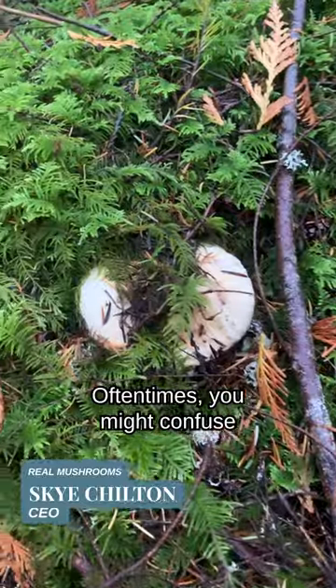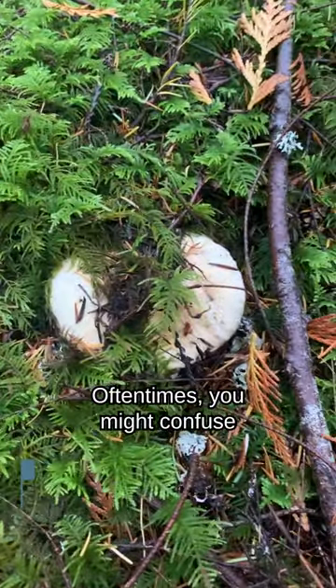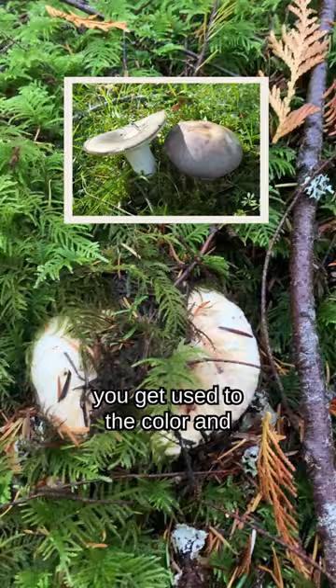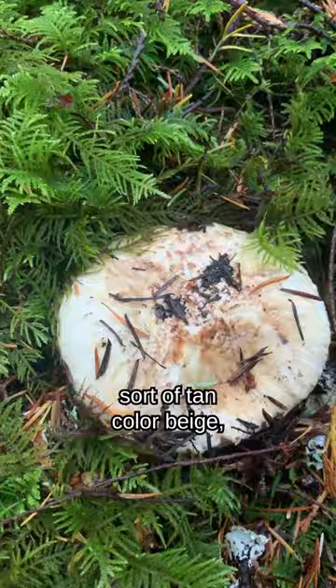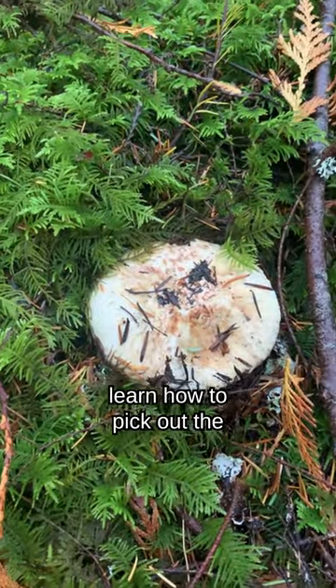You might discount this at first. Oftentimes you might confuse it with marusilla, but once you get used to the color and the shape and this little off sort of tan color, beige, you'll definitely learn how to pick out the pine mushrooms.